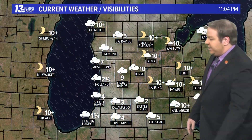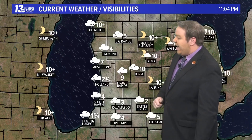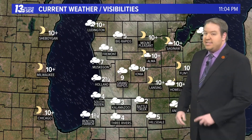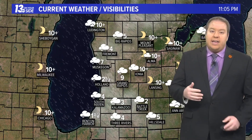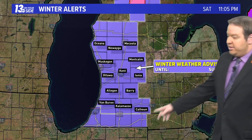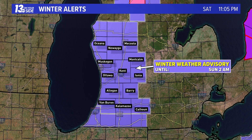Even still at this hour, visibility hasn't improved in some spots — down to two and a half miles in Holland at this hour. A little bit better in Grand Rapids and Ionia, but at times today visibility was under a half mile, and it's just really hard to drive in conditions like that. We're not completely out of the woods yet. Winter weather advisories will continue this evening until 2 a.m. We'll tell you what to expect as we head into your Sunday coming up in a bit with your full forecast.